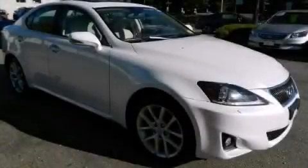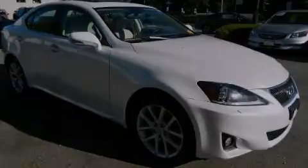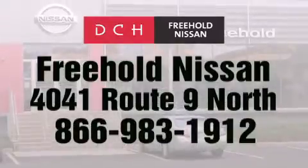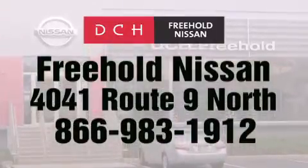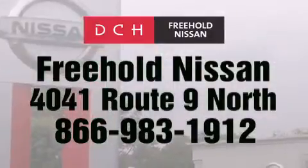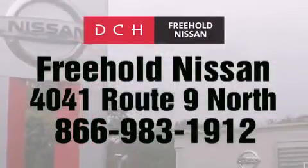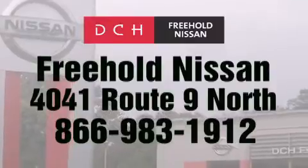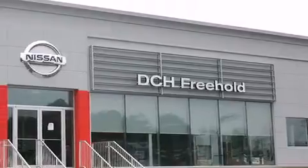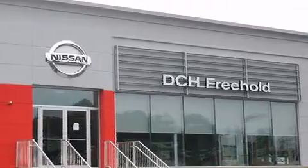Stop by today and test drive this automobile for yourself. DCH Freehold Nissan is conveniently located across from the Freehold Raceway Mall on 4041 Route 9 North in Freehold. Contact us at 866-983-1912 for more information about this vehicle and others like it, or visit us at dchfreeholdnissan.com.